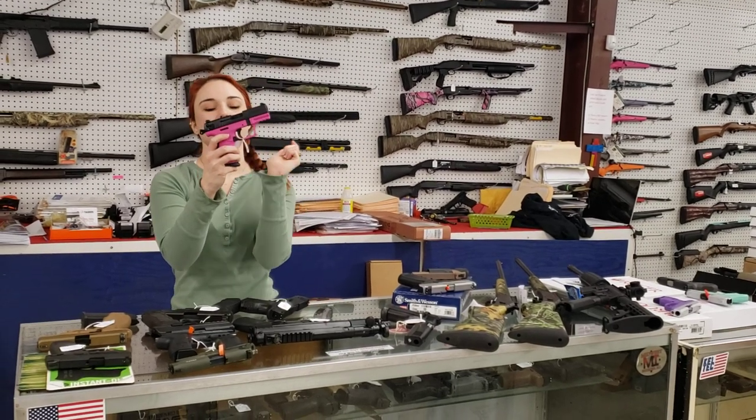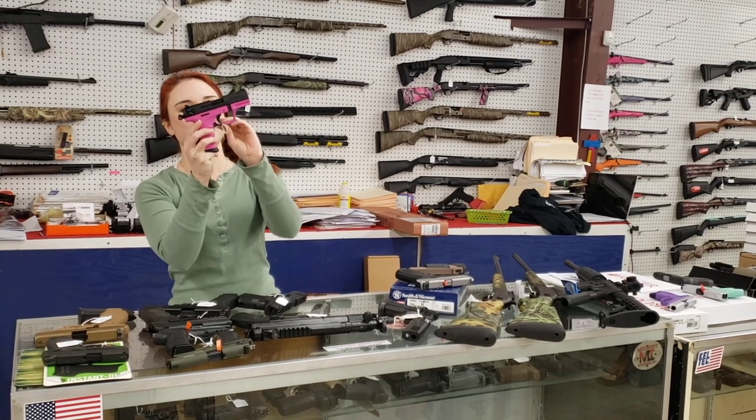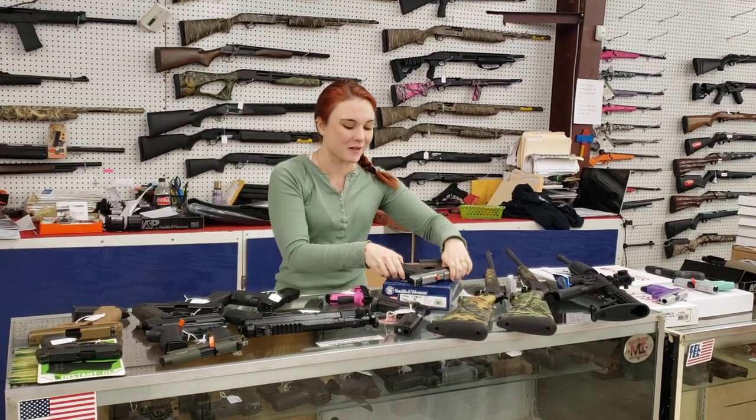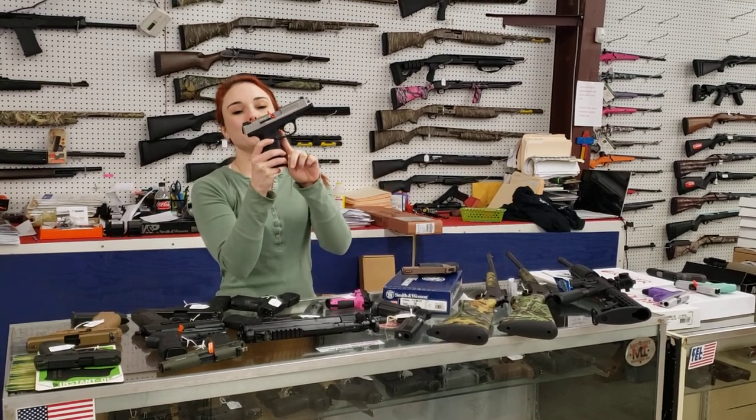Anybody out there looking for the perfect .22? Walther P22 — we've got a wide variety of colors in stock and we've got the pretty pink. She's $275 plus tax and they'll go up from there. Smith & Wesson SD40s are back in stock — full size 40.